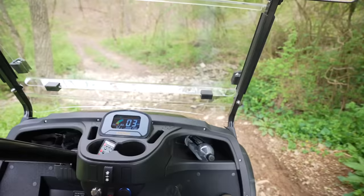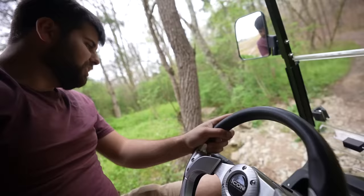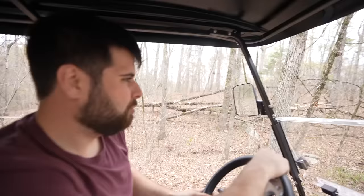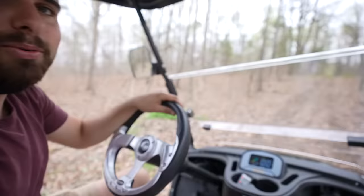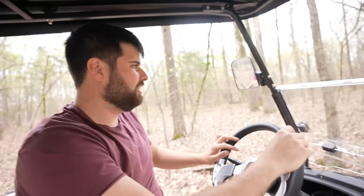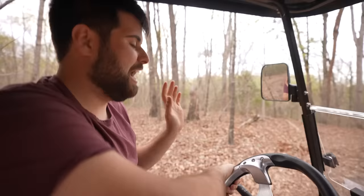Check out how good the shop looks now — black and white, we killed it. We're going to go test the Icon on the big hills and trails. Going down to the main trailhead — I'll be surprised if this thing makes it up because it is steep. Going across the creek and up the hill — it's to the floor, chugging up. No way! I did not think it was going to do that. Actually impressed.